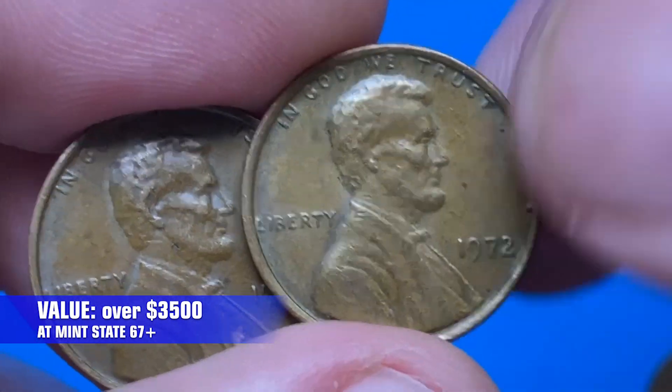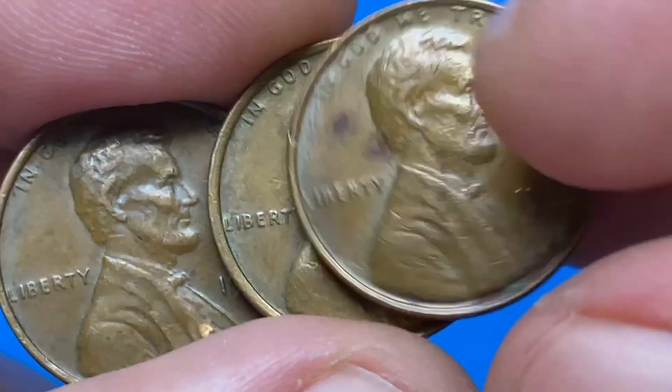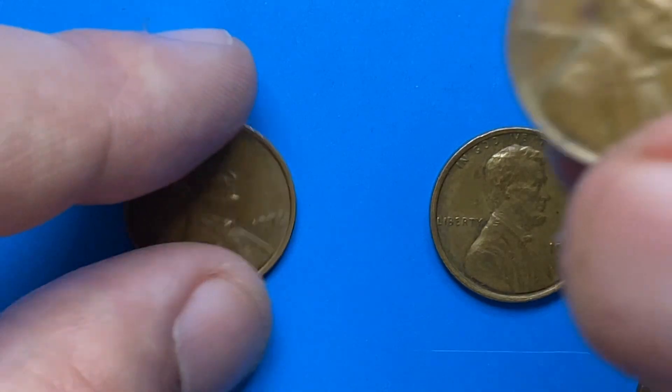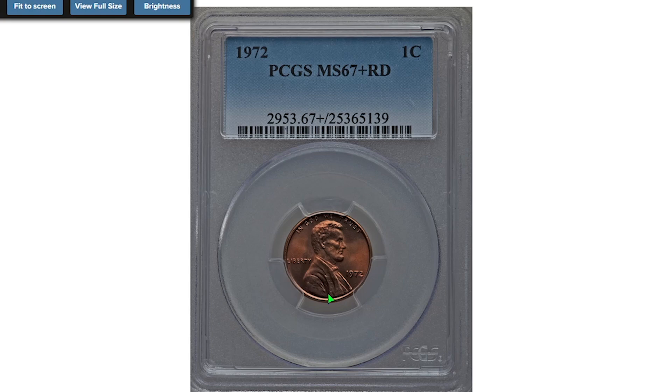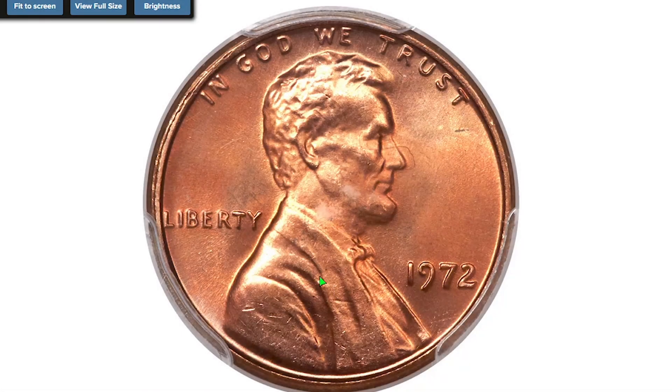Welcome back to Coin Us. In this episode, we are talking about rare and valuable 1972 Lincoln cents you should know about. Quick reminder: if you're new to our channel, please hit the subscribe and bell buttons below this video to get daily updates on coin prices. This 1972 Lincoln cent is an MS67+ red prime registry set candidate at PCGS.